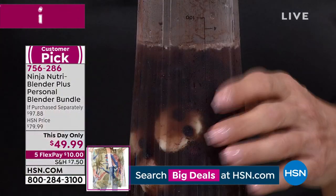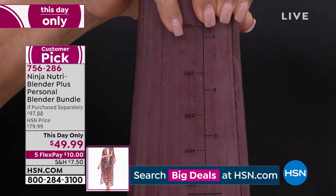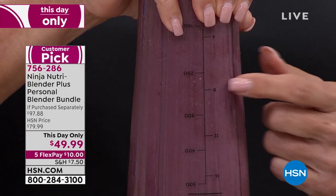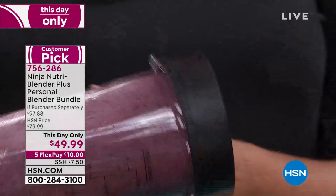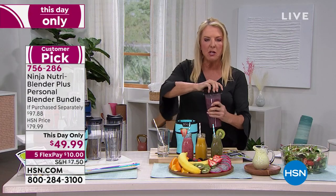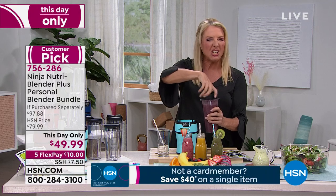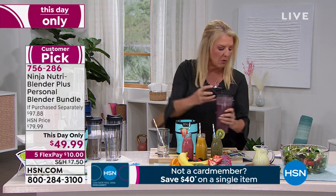Watch this — I'm going to put it in this glass. You guys can see just how smooth and frothy and delicious, and look at those colors. This is what we should be putting in our body, not something that has a whole bunch of chemicals and is all processed. You really feel dramatically different.